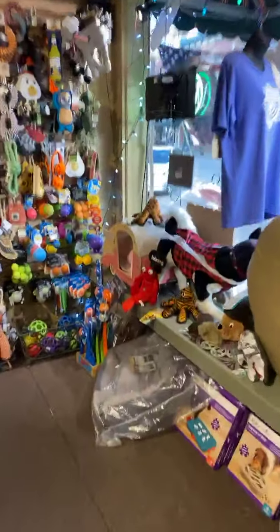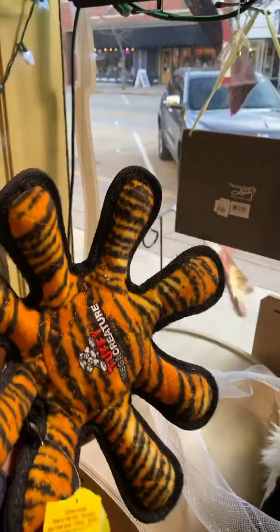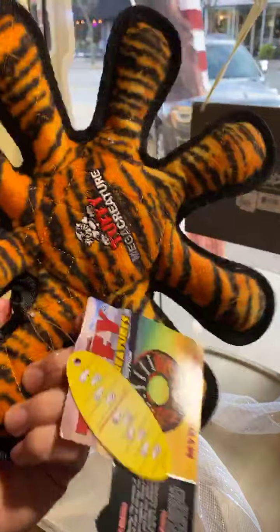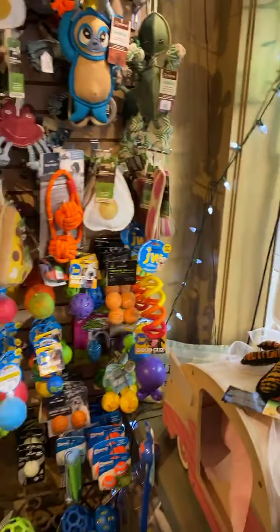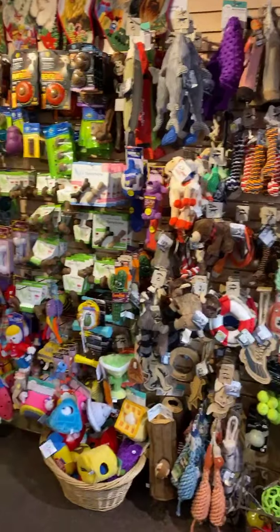They just showed us this awesome looking, hard as can be octopus for your dog. So if you have a dog that eats everything like ours — like literally can destroy it — check out these tough mega creatures that they have. Just come to the front of the store and go right, and you'll see all of these great things for your dogs.